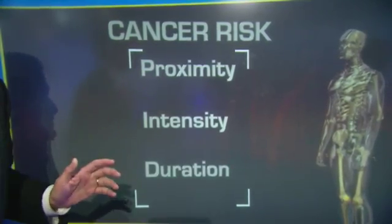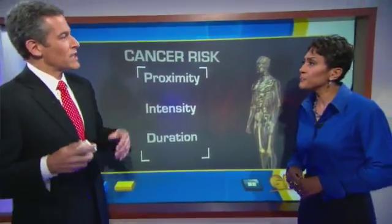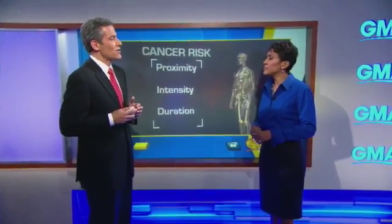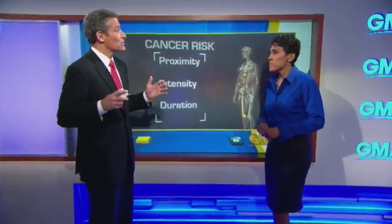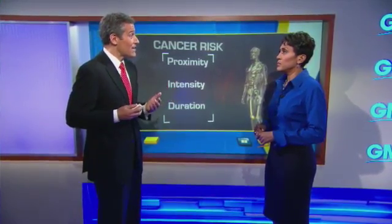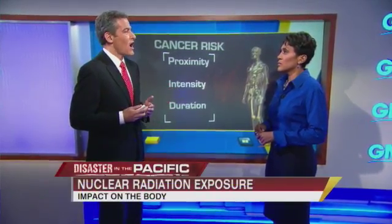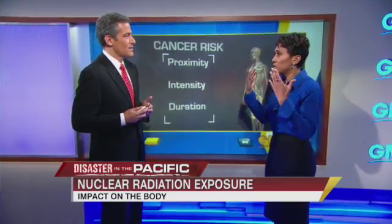And then the third is duration — how long are you there? One of the things known from Chernobyl was that the iodine release people were first exposed to wasn't the big risk factor. That iodine fell on the ground and contaminated grass. Cows ate that grass, and it was concentrated in their milk. So over the next months and years, children were drinking contaminated milk and they had massive outbreaks of thyroid cancer. It was the manner in which it got into the body, not so much the direct exposure.